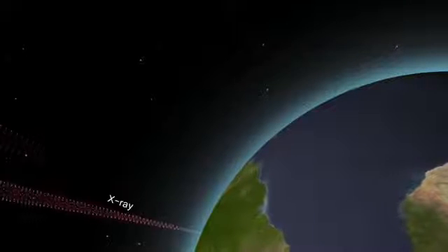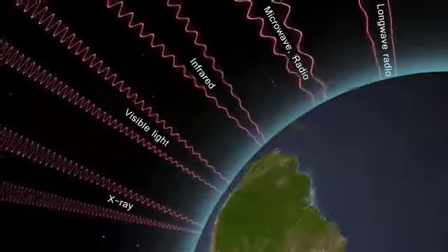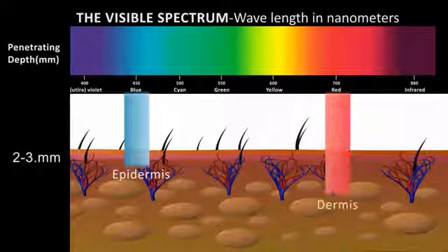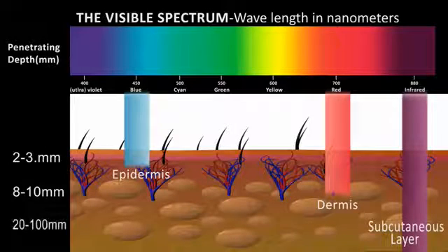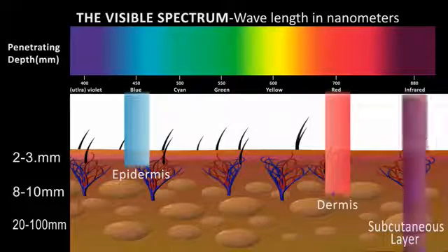Light is composed of photons, which are quantum units of energy. A photon emitted at a specific wavelength or color contains the same energy irrespective of the source. Light near the blue end of the spectrum penetrates about two to three millimeters. Light at the red end of the spectrum penetrates about eight to ten millimeters. Near-infrared light penetrates about twenty to one hundred millimeters. Near-infrared light is more energetic than visible light, less resistant to reflection and absorption, and therefore penetrates soft tissue to a deeper level. These are generalizations because the more red cells with hemoglobin in the path of the photons, the shallower the depth of penetration. Remember, hemoglobin absorbs the near-infrared light energy, thereby releasing nitric oxide.